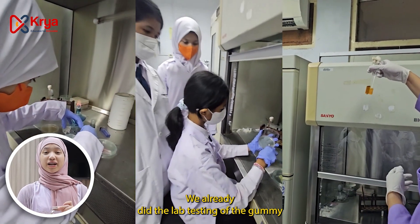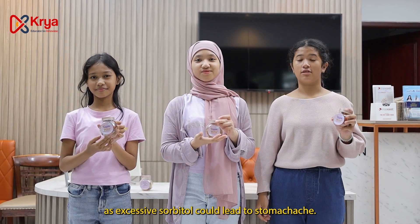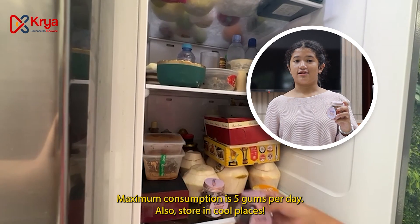We already did lab testing of the gummy and it is effective to fight off bacteria. But do keep in mind that we must consume everything in moderation, as excessive sorbitol could upset your stomach. Maximum consumption is 5 pieces per day, and also keep them in a cool place.